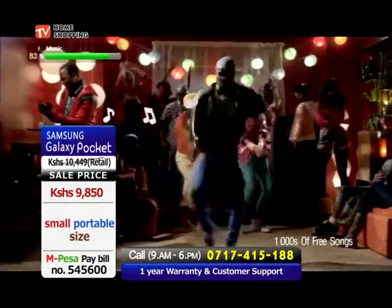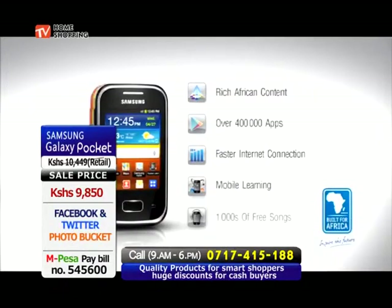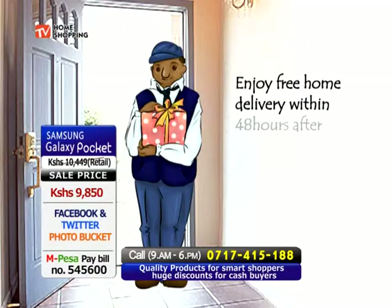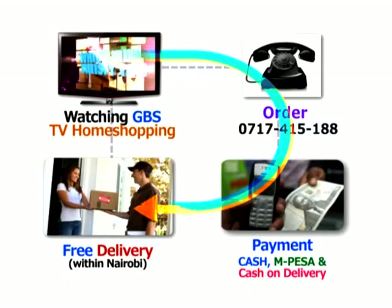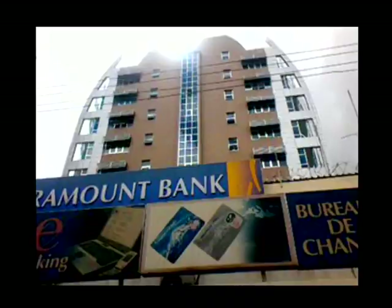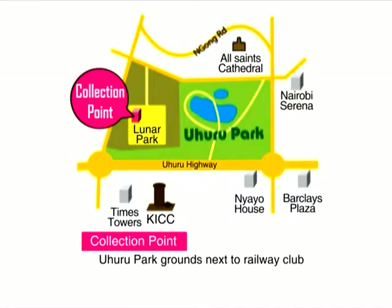Micro SD slot supports up to 32 GB of external storage. This is what you need and what you are getting in this Samsung Galaxy Pocket. All you need to do is call to place your order, and the Galaxy Pocket will be delivered right where you are in 48 hours after payment, which is done via the M-Pesa equity account numbers on your screen. We also accept cash on delivery, and delivery is absolutely free if you are within Nairobi. We have two collection points: one at Yala Towers, right behind Nakumat Lifestyle, and the other one is at Luna Park, next to the Railways Club. Buy online as well — our webpage is www.gbstvhomeshopping.com. Join our Facebook page and follow us on Twitter. It's time for you to have a smart life by purchasing the Samsung Galaxy Pocket.